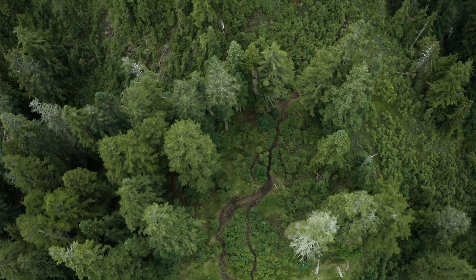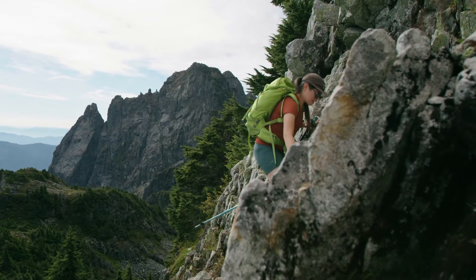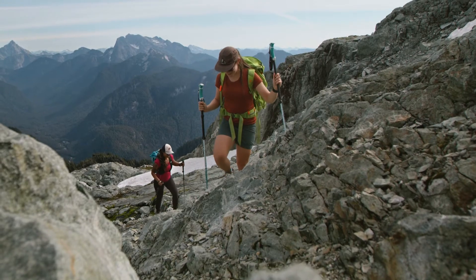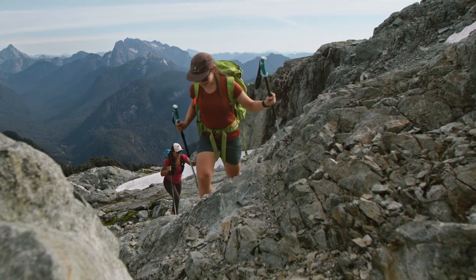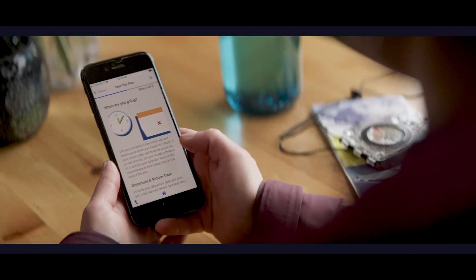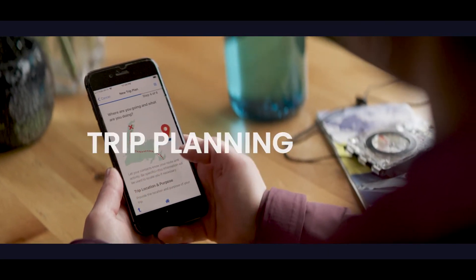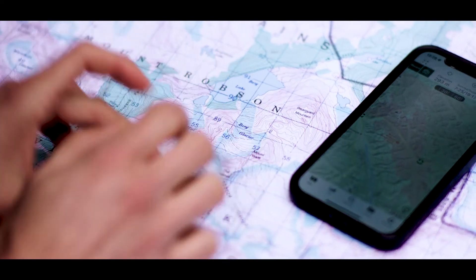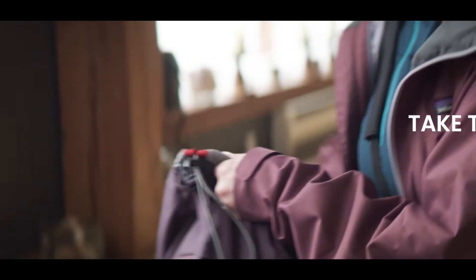Although Golden Ears Trail is a popular overnight and day hike, don't underestimate its difficulty. The elevation gain is physically demanding and it takes you deep into the backcountry. Make sure you take the small but necessary pre-trip planning steps, get the training, and take the essential equipment to successfully and safely complete this hike.